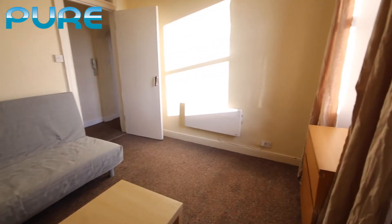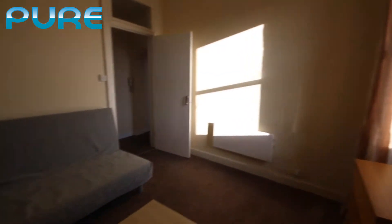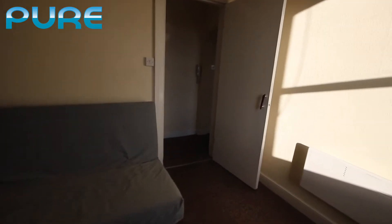The sun is quite sharp today but it'll still give you a good idea of the size of the property.